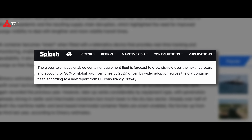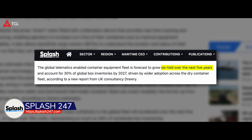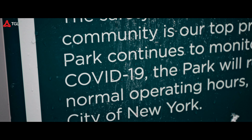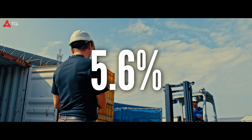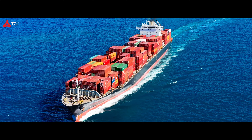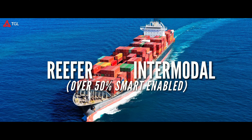Now let's get to the numbers. The telematics-enabled container fleet is expected to grow six-fold in the next five years. By 2027, smart containers could make up a whopping 30% of all containers worldwide. The COVID-19 pandemic and supply chain disruptions have sped up the adoption of smart containers. Currently, about 5.6% of containers have this technology, but it's on the rise. Smart containers are especially popular in refrigerated and intermodal containers, with over half of them already being smart-enabled.